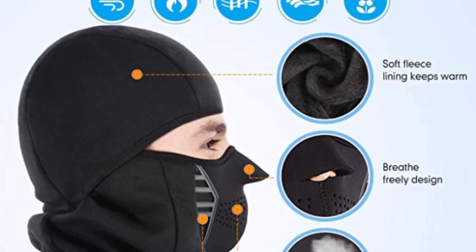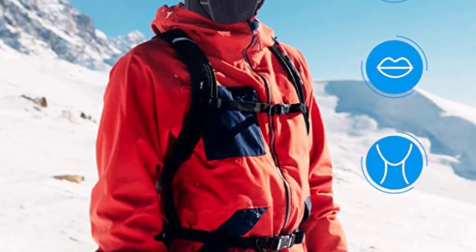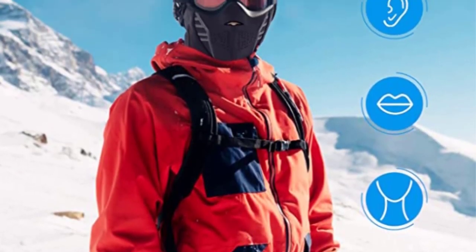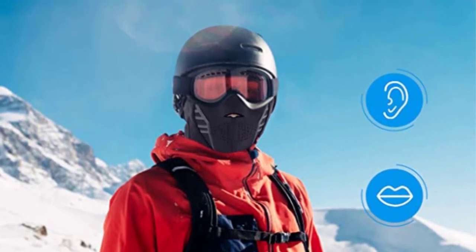Unfortunately, the holes in the mask portion let cold air in, which can make your face colder than you'd like. The stitching isn't the softest and can be irritating if the balaclava is tight on your head.